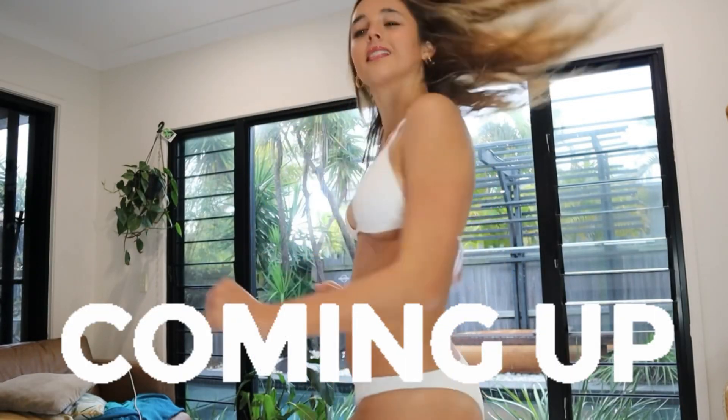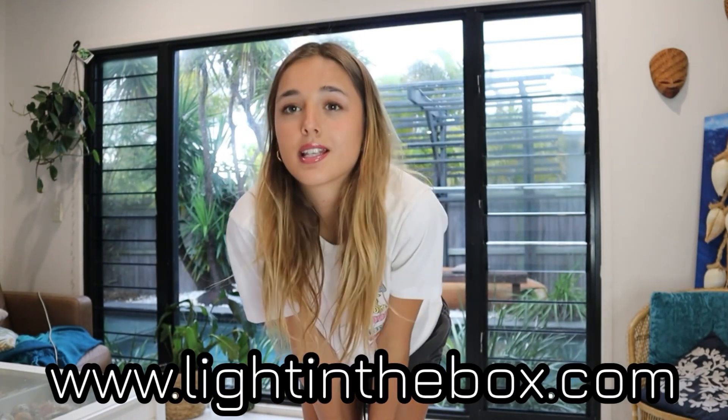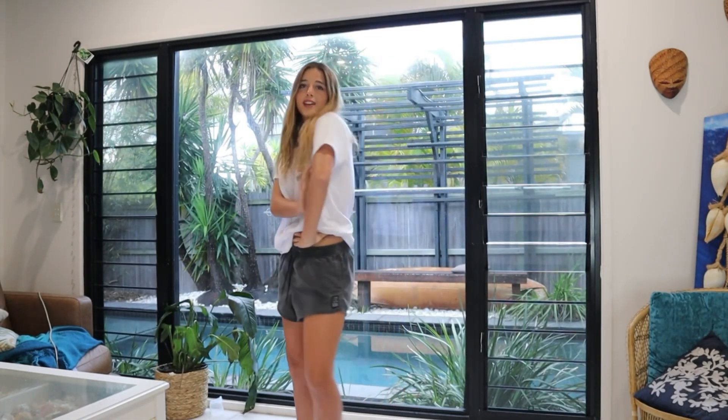Good morning guys! Today's video is a bikini try-on haul. I have a whole heap of really cute bikinis to show you guys. All of these pieces are from Light in the Box, and I'm getting ready for a Greece summer — I'll be wearing all of these bikinis. Here's the current fit, but let's get changed into some bikinis.